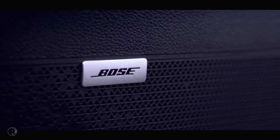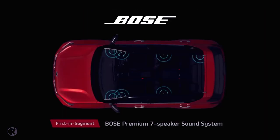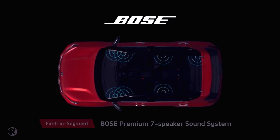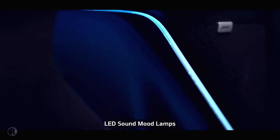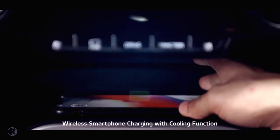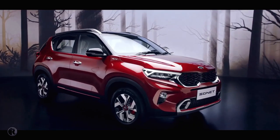Passengers onboard Sonet get a front-row concert feel, thanks to the state-of-the-art premium 7-speaker Bose sound system. The LED sound mood lights can change color based on the music, giving the cabin a club feel. The wireless smartphone charging with cooling function makes the charging experience fiddle-free.